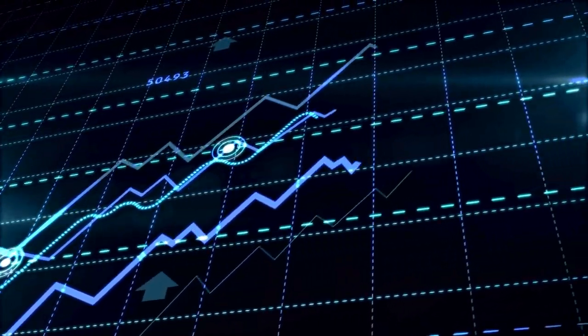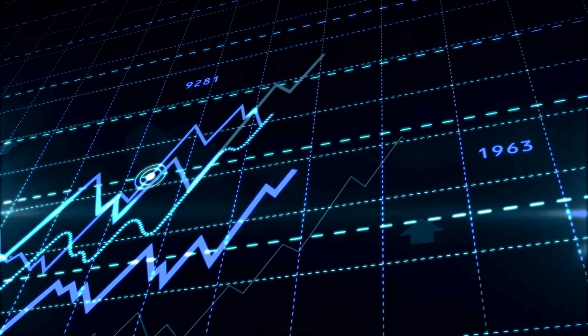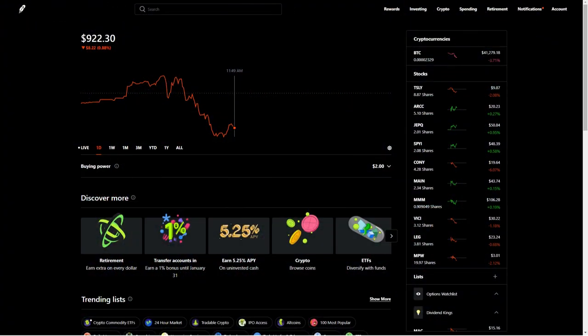It is the highest yielding ETF or stock that I own. Before you judge me for owning this, I put it into the $1,000 dividend account for that challenge I'm doing, not in my retirement account. Although, if it continues to pay out dividends like we have seen, I may consider adding some — that is not financial advice.